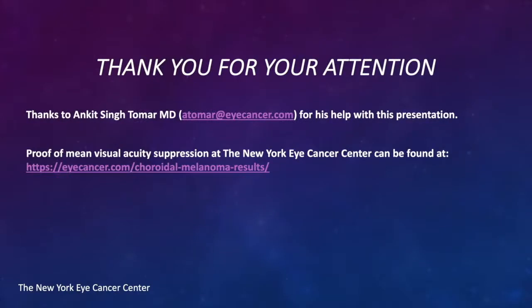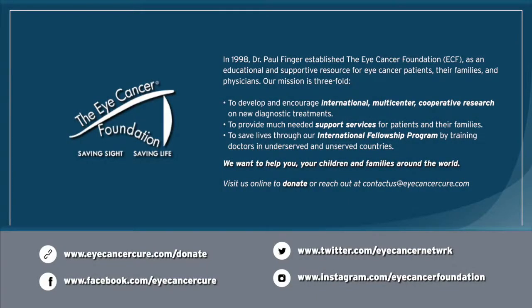I thank you for your attention. I want to thank Dr. Tamar for his help with this presentation. You can also go to my website eyecancer.com to see our most recent results in terms of visual acuity after treatment of choroidal melanoma. If you have any questions, please contact me at pfinger@eyecancer.com or give our office a call at 212-832-8170. Thank you. I also want to thank the Eye Cancer Foundation who supported much of the research presented and their committed support for international multi-center cooperation in ophthalmic oncology.